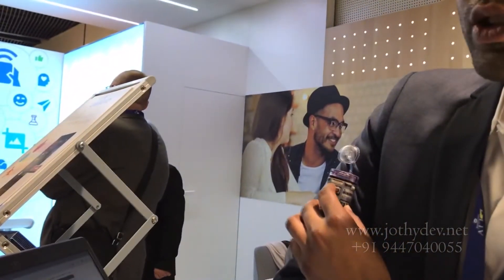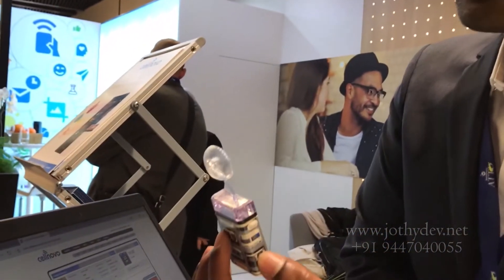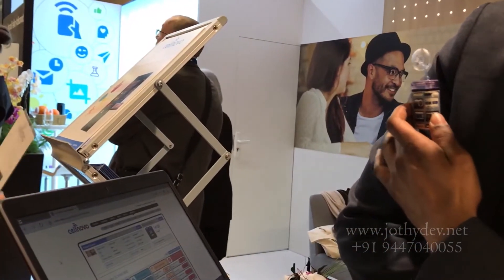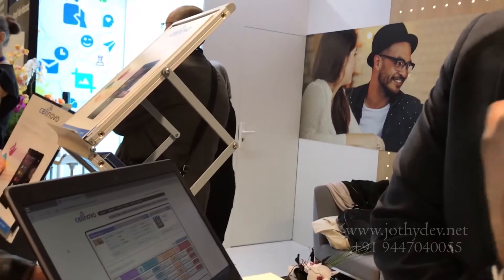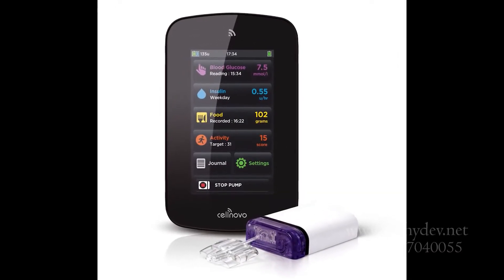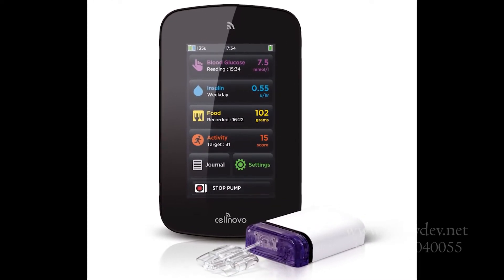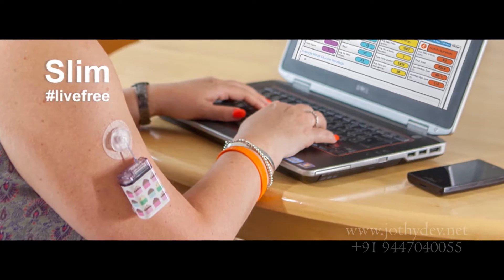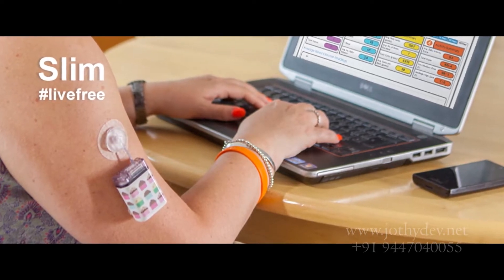It's waterproof. Is it a patch pump? No, it's not a patch pump. Does it look like the conventional insulin pump? No — it is extremely small compared to a conventional insulin pump. It's the beauty of the new innovative technologies which has resulted in a tiny, user-friendly insulin pump.